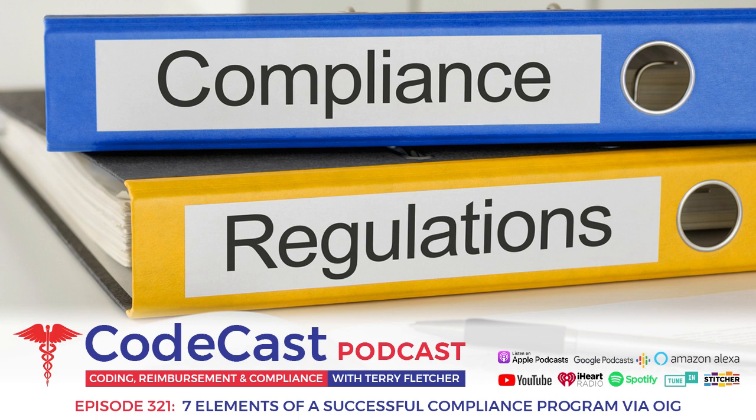Going back to element four — effective lines of communication with the compliance officer and a disclosure program — you need to have a box, some mechanism where there's no retaliation for somebody who wants to bring a risk area up to the administrator or compliance officer and say, 'This is what I'm seeing — can you address it?' You can't retaliate against that person. You have to check it out and make sure it's addressed.